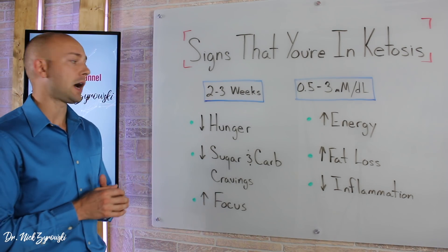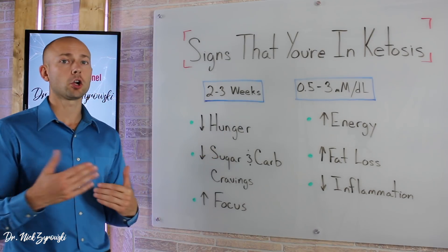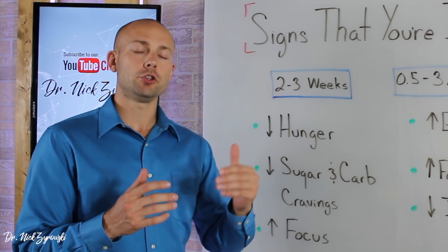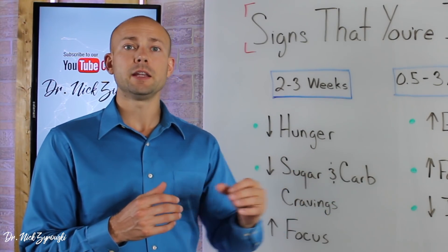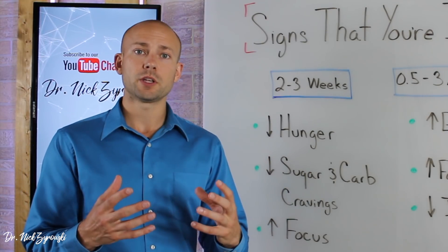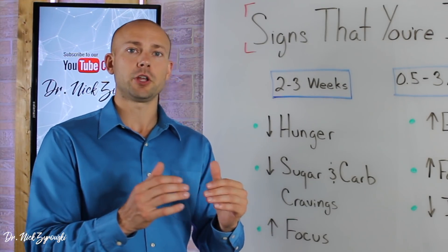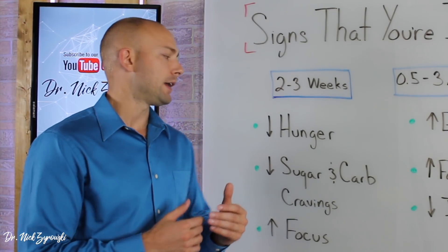Let's look at some of the signs and symptoms that you are in ketosis. First of all, you're going to have decreased hunger once you're in that ketogenic state. You're not going to get headaches, feel hangry, anxious, or have a decrease in focus because you're not having your meal on time. You can actually cruise right through meal time without a meal and still not get super hungry. That's one of the great benefits of ketosis — you're not going to have those mid-afternoon crashes because you're not burning sugar for energy. You're burning fat for energy, and it's a more sustainable, more stable source of energy for the body.